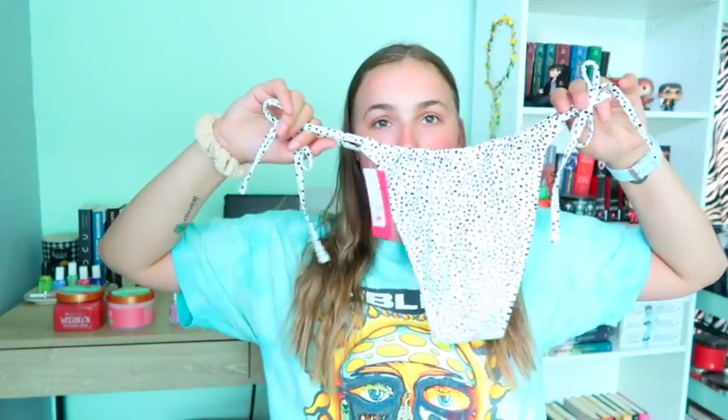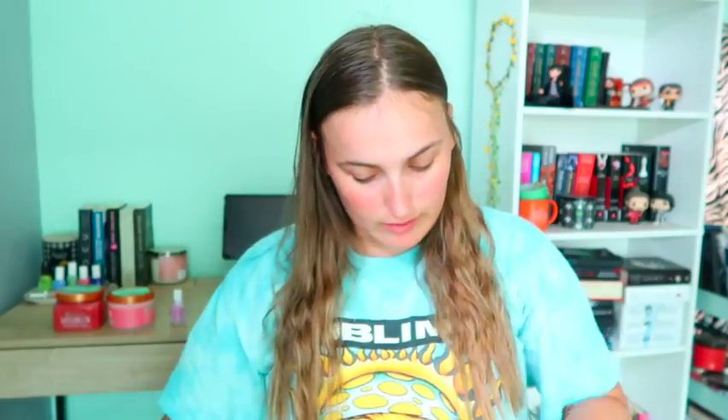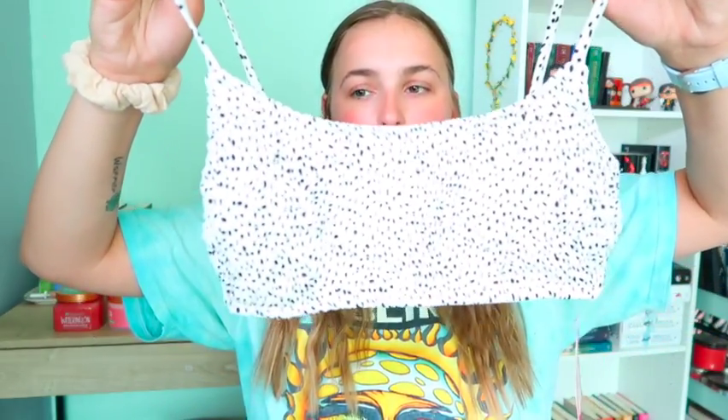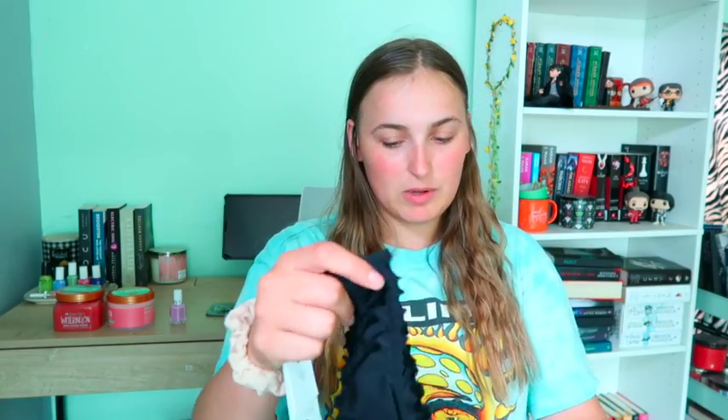The first bathing suit set is a beautiful polka dot set — they're very cheeky. I'm not sure where I'll wear it, but I love the design. I also got the matching top; both are in a large, but the top looks small and I maybe should've gotten an extra large. I also found beautiful mint green bathing suit bottoms — so cute. And lastly, I grabbed another pair of scrunchie bathing suit bottoms. They're low-rise and sit at the hips, but I love the scrunchie style.